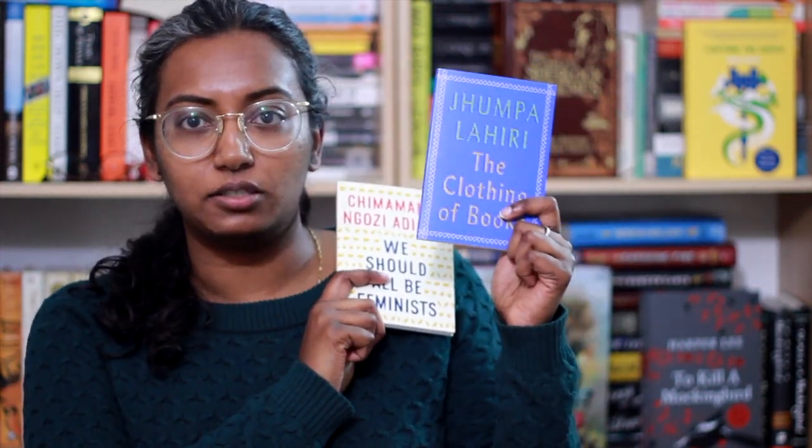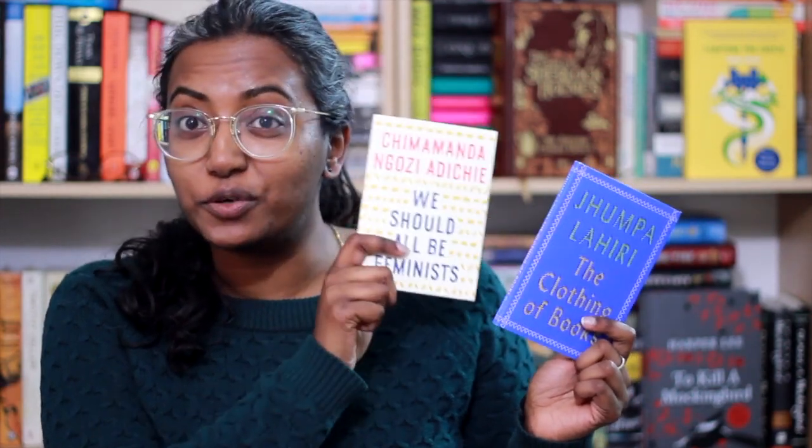There's also been a recent surge of almost essay collections being released in tiny little novella formats. I have The Clothing of Books by Jhumpa Lahiri, as well as We Should All Be Feminists by Chimamanda Ngozi Adichie. If you haven't read either of these yet, they're both fantastic. The Clothing of Books talks about Lahiri's relationship with books, and We Should All Be Feminists is an introduction to feminism. Both are really fantastic and would work great for this task.